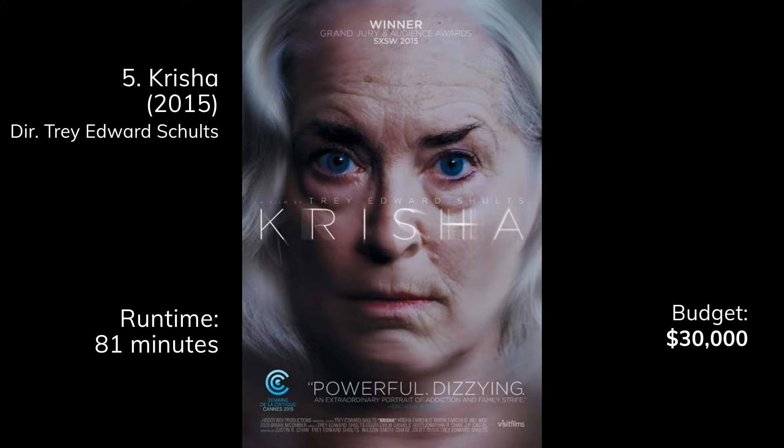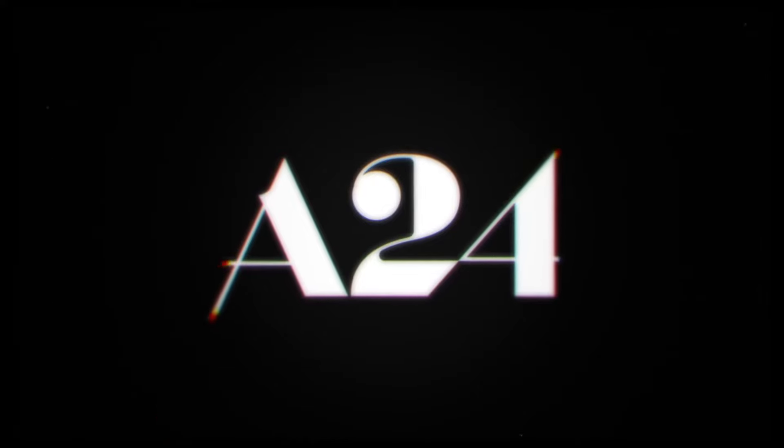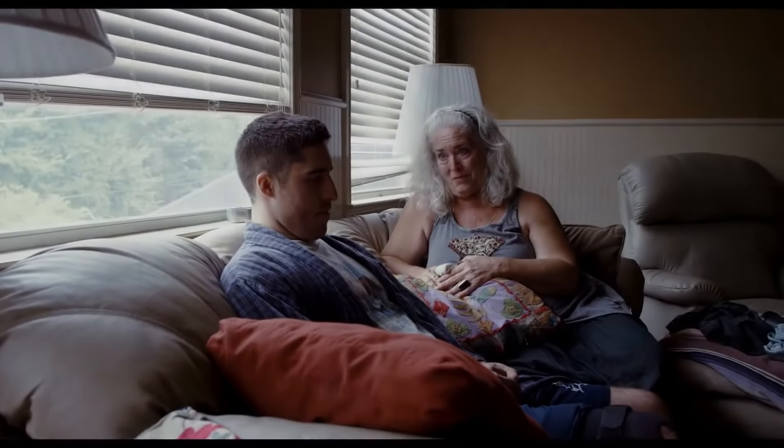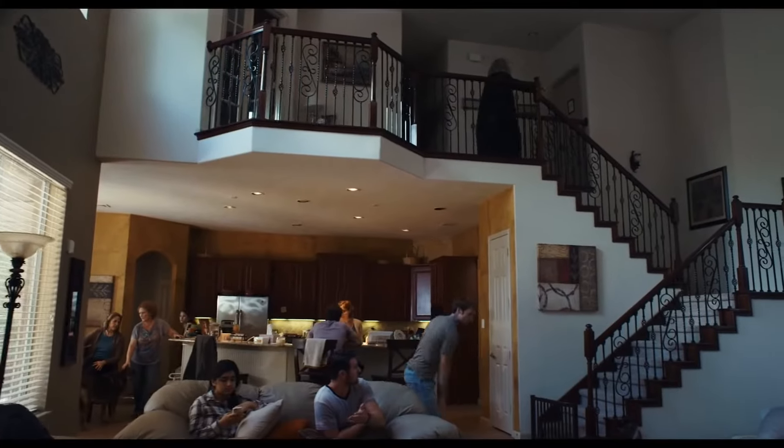Next we have Krisha with a budget of $30,000, made by Trey Edward Shults, who's gone on to make It Comes at Night and Waves. This movie was picked up by A24. It's a dark family drama, really well done. Trey stars in it himself and shot it in one of his family members' homes. The premise is a Thanksgiving reunion, and he cast his family in the film — and apparently they have an acting gene, because everybody is pretty good.